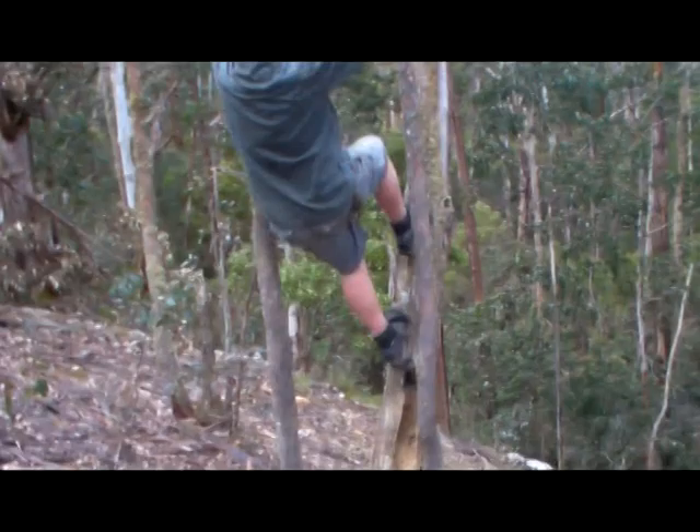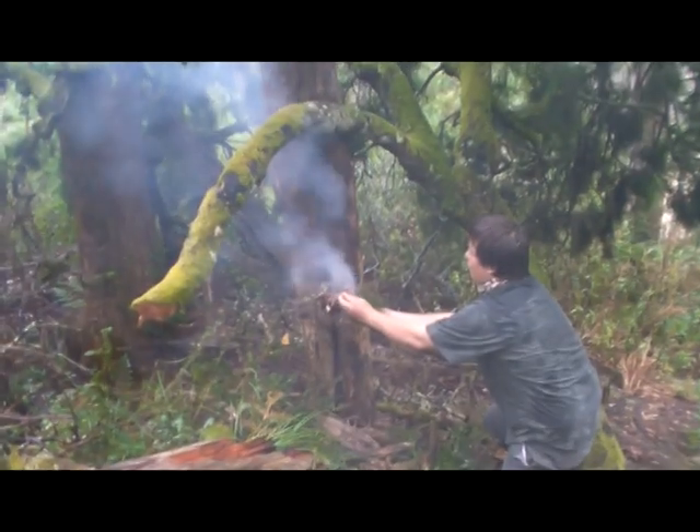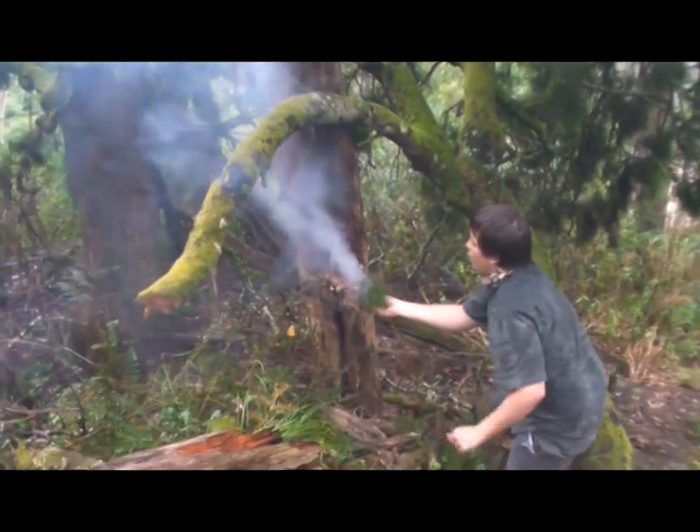My name is Chris Haywood and this is Teen Vs Wild. In this episode I will be demonstrating how to survive in Australia's Black Hill Forest.